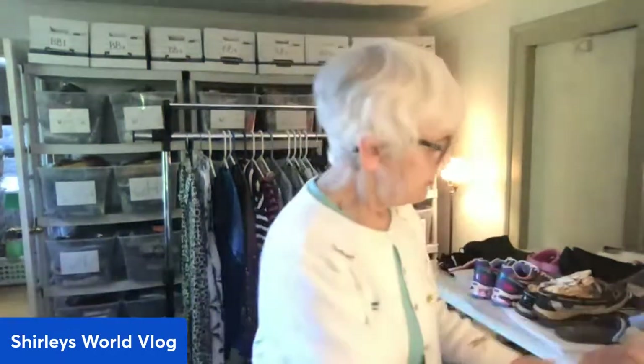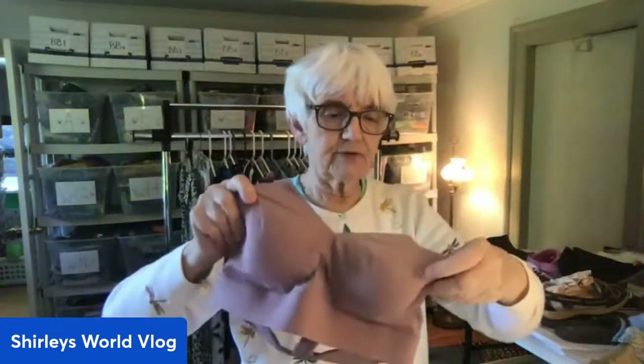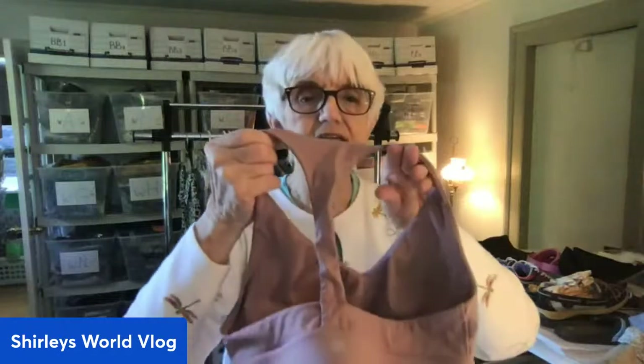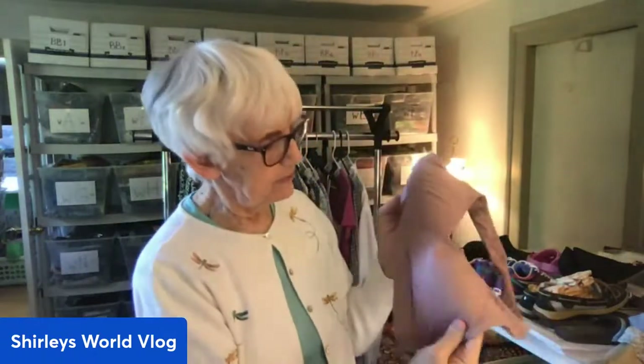I have some things on the table to show you before the hanging items. I found a sports bra that looks brand new. It's by Athleta, has removable pads, a racer back, and it's just a pull-on stretchy bra. The size is 34D. It looks like it's never been worn, in a muted rose color.